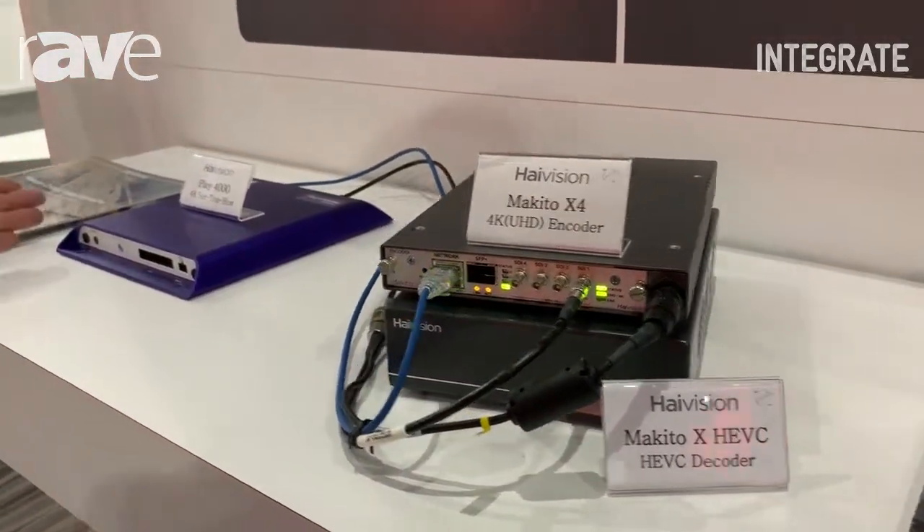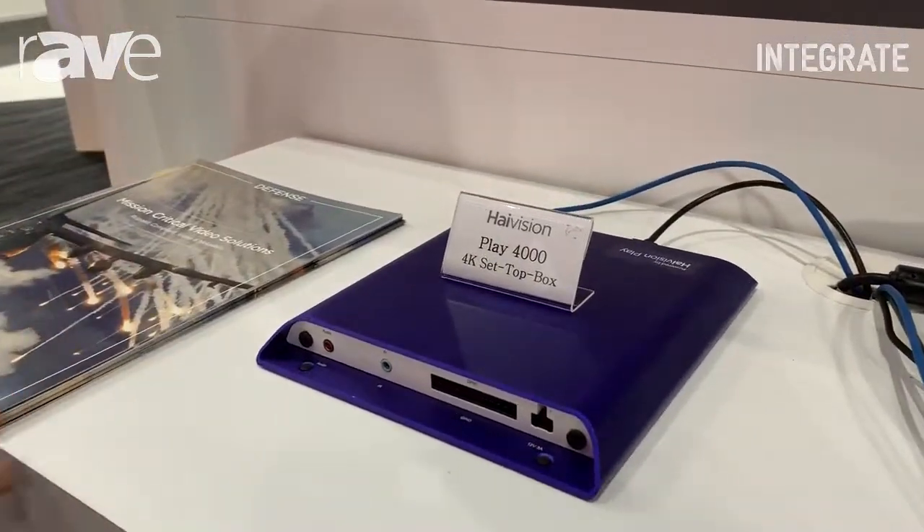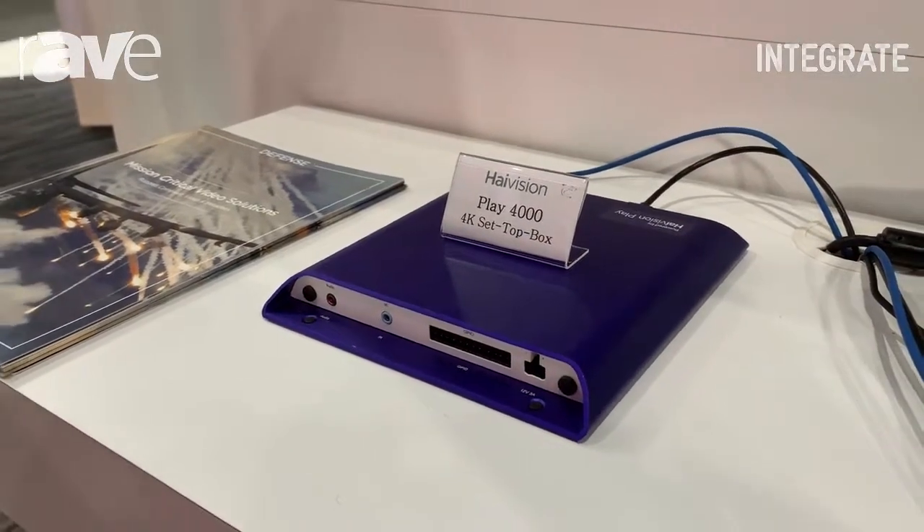And over to your left, you will see our Play 4K, which is our 4K set-top box. It also acts as a standalone 4K decoder.